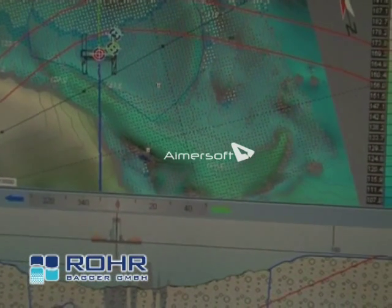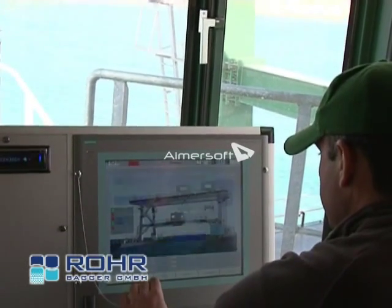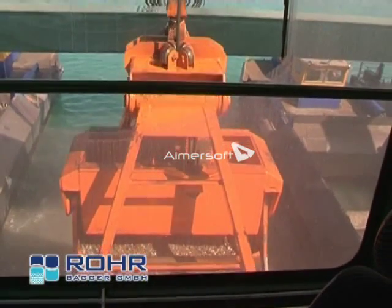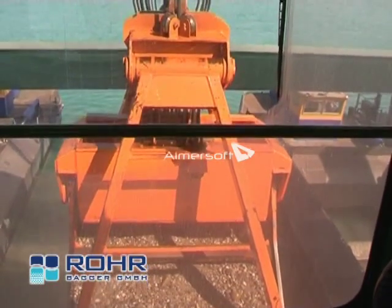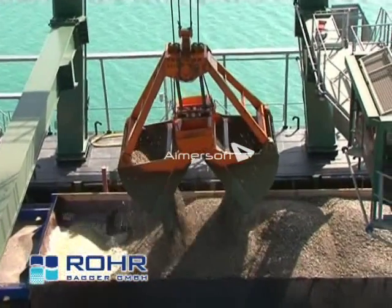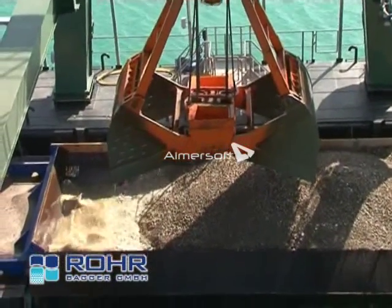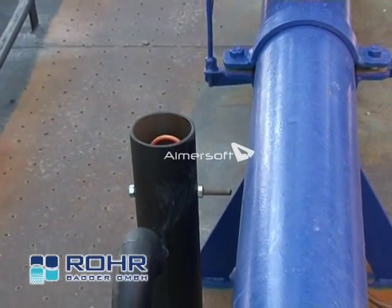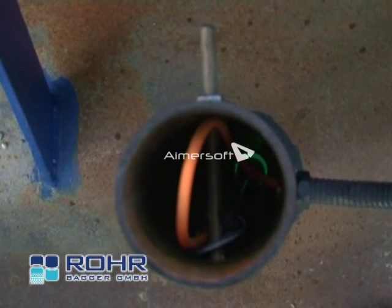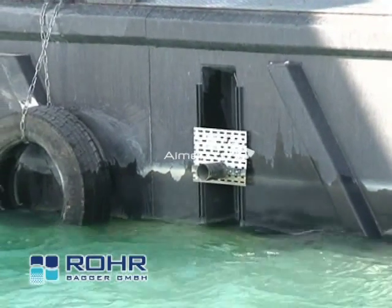This installation also uses the comprehensive dredging and loading automation designed and developed by Rohr. The concept was to have the barge loading and unloading done by only one person. In order to have the barges loaded fully automatically and safely, they were equipped with a comprehensive sensor technology. The barge's immersion is permanently monitored by four pressure probes. An inclinometer controls its inclination in longitudinal and lateral axis.